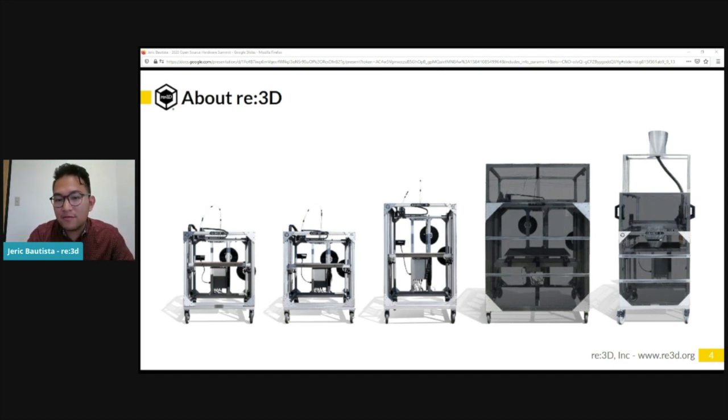Gigabot starts at a build volume of 2 feet by 2 feet by 2 feet and scales up as large as a customer's budget for a custom solution. We also engage with our community — hosting free monthly meetups and 3D printing classes, providing training services, 3D scanning, reverse engineering, and contract printing.